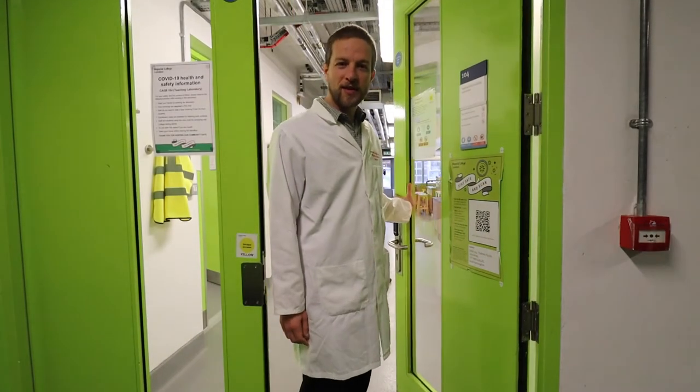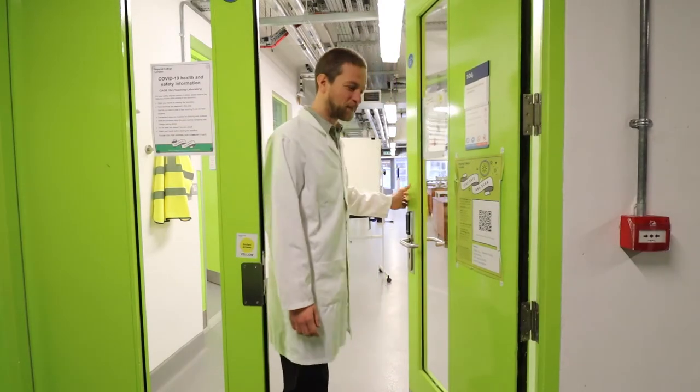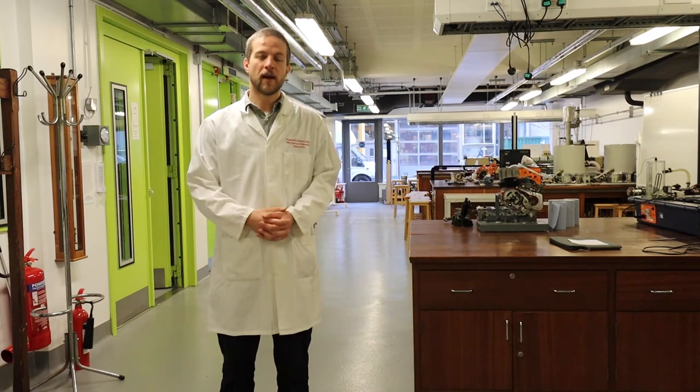Hello, welcome to the Thermofluids Teaching Lab. I'm Peter Johnson and I'm here to show you around. This space is dedicated to students and student learning, all for the topic of Thermofluids.